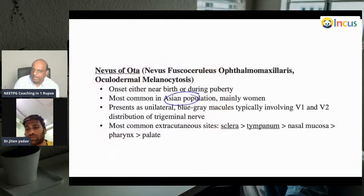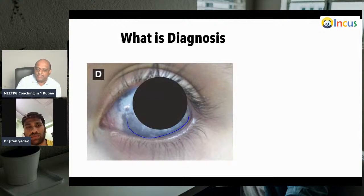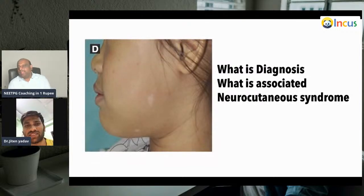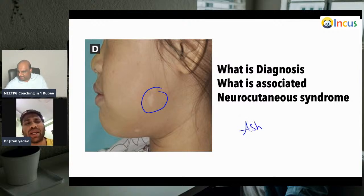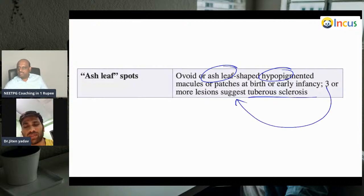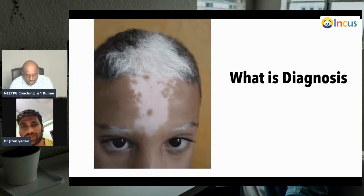What is your diagnosis — which nevus involves the ocular area? Nevus of Ota. Nevus of Ota is typically seen in the Asian population, mainly in women, and presents as unilateral blue-gray macules. Now what is this condition and its associated neurocutaneous syndrome? These are ash leaf macules — associated with tuberous sclerosis. The patient has a history of epilepsy and low IQ; mental retardation and seizures will be present. Three or more ash leaf macules suggest tuberous sclerosis.